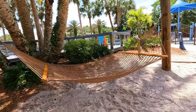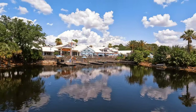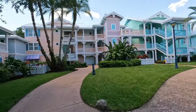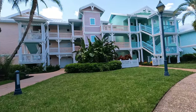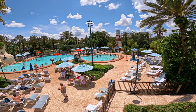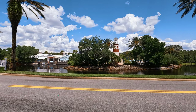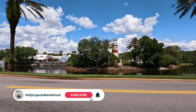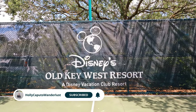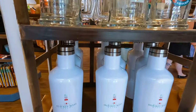Other benefits include extra park hours, complimentary Disney boat and bus transportation, complimentary Wi-Fi, online check-in, housekeeping, self-service laundry located near the four pools, and mail services. As you can see, Disney's Old Key West Resort is a resort you'll definitely want to check out. See you next time!